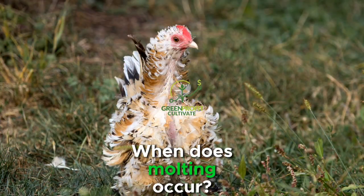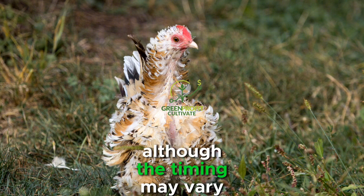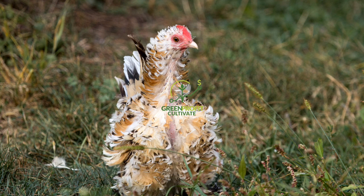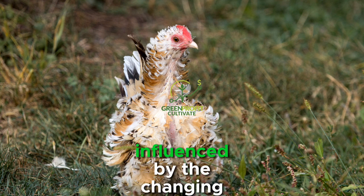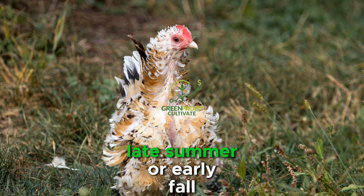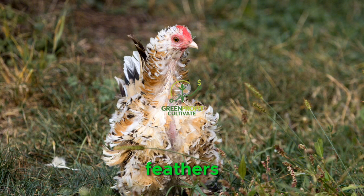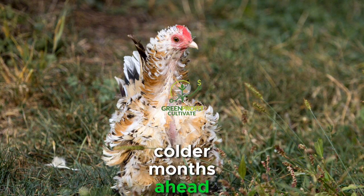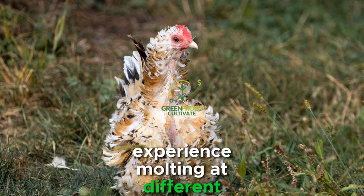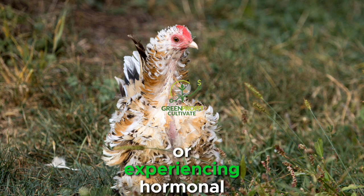Molting typically occurs once a year, although the timing may vary depending on individual chickens and environmental factors. The onset of molting is often influenced by the changing seasons, with many chickens molting in late summer or early fall. This timing allows them to grow new feathers in preparation for the colder months ahead. However, some chickens may experience molting at different times of the year, particularly if they are under stress or experiencing hormonal changes.